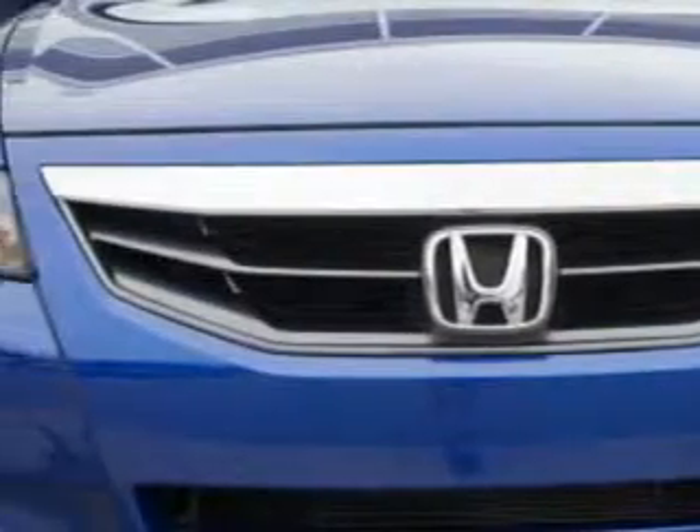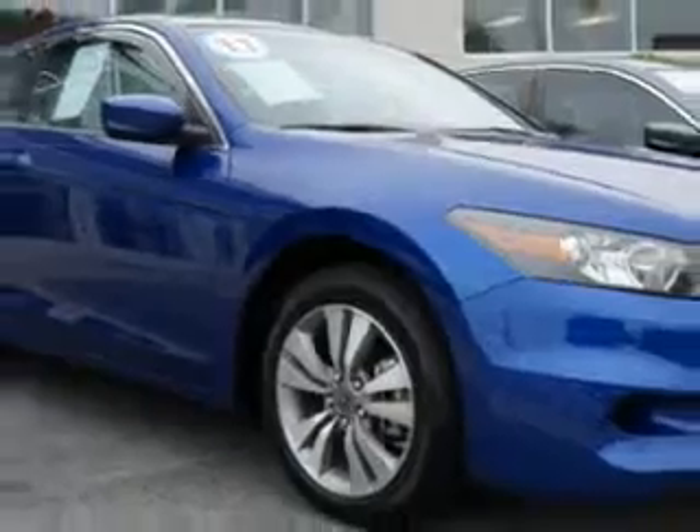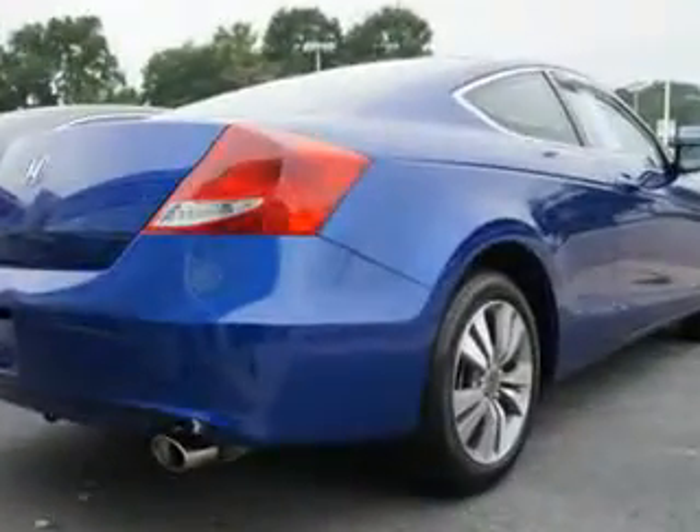Enjoy an exceptional 32 miles to the gallon of this great car with features like remote-powered door locks, tire pressure monitoring system, rear bench seat, on-steering wheel audio and cruise controls, and much more. Enjoy the drive and have peace of mind in this 2011 Honda Accord. See us at Van York Auto Mall today.